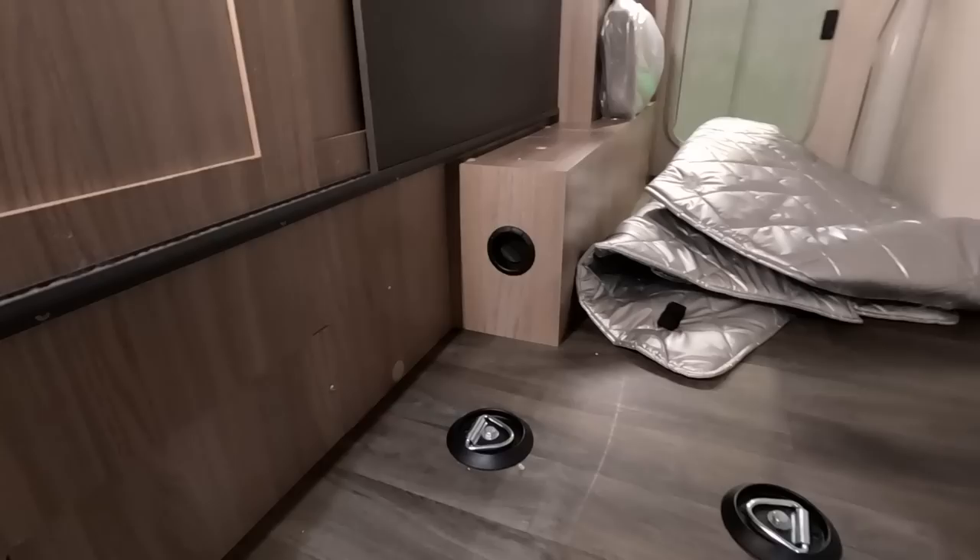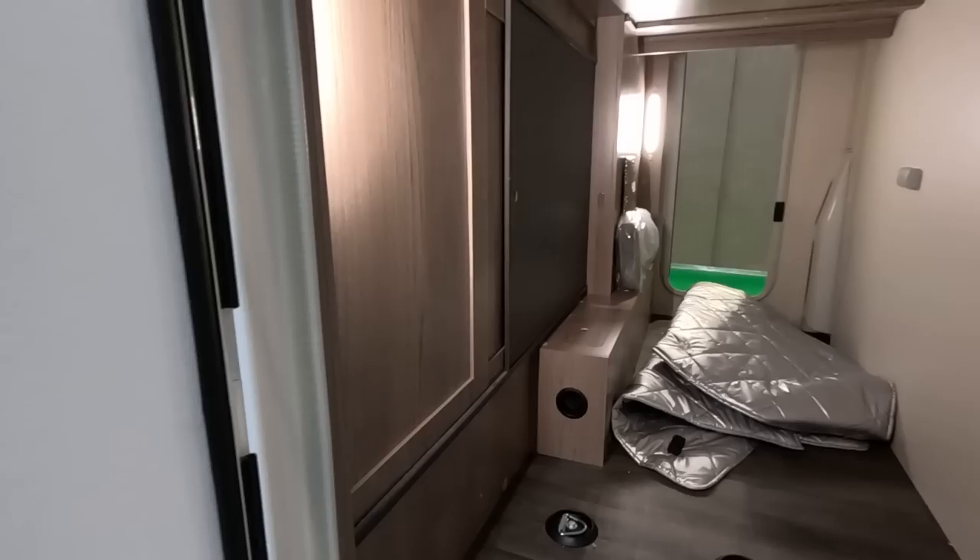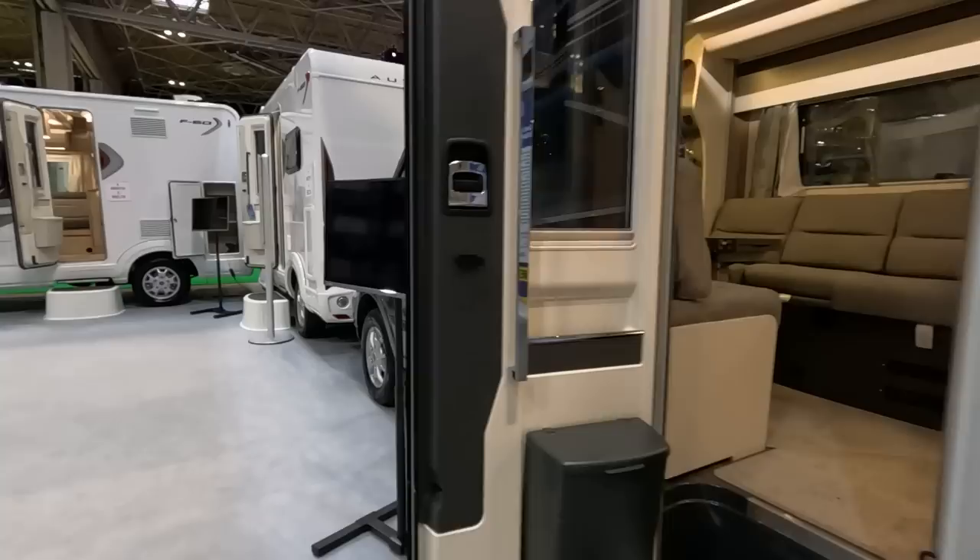There are power points in the garage so you can charge your phones in there — like we did with the Adamo, which we liked. So we should really like this layout too.